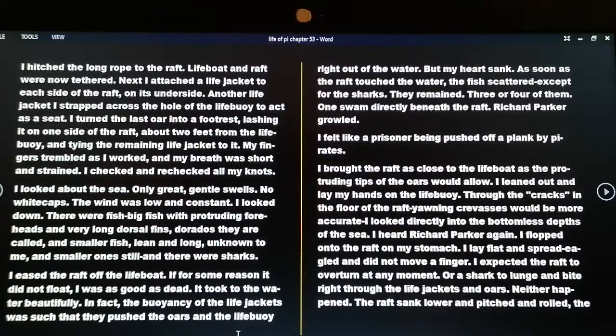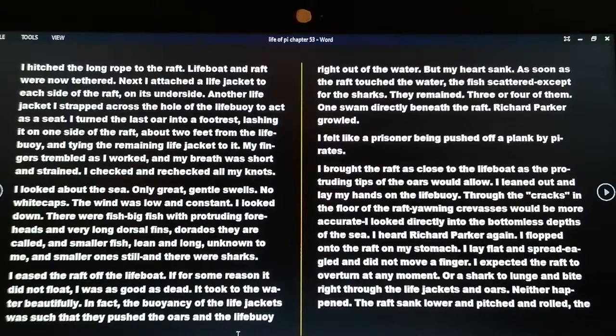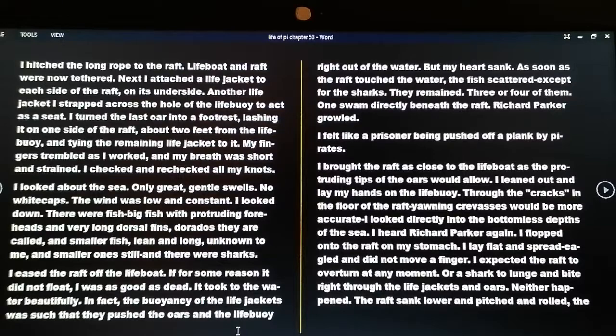I looked about the sea — only great gentle swells, no whitecaps; the wind was low and constant. I looked down — there were fish: big fish with protruding foreheads and very long dorsal fins, called dorados, and smaller fish lean and low, unknown to me, and smaller ones still. And there were sharks. I eased the raft off the lifeboat; if for some reason it did not float I was as good as dead. It took to the waves beautifully — the buoyancy of the life jackets pushed the oars and life buoy right out of the water. But my heart sank as soon as the raft touched the water: the fish scattered. Except for the sharks — they remained, three or four of them; one swam directly beneath the raft. Richard Parker growled. I felt like a prisoner being pushed off the plank by pirates.